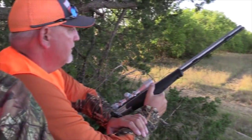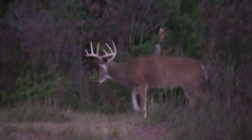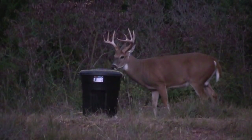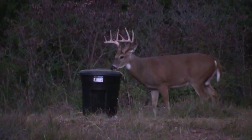Mark went out, put out his 4S Draw, and we hopped in the stand later that night. First night in, here comes a big ol' ten point — and as you can see, the first thing this buck does is come right in and start eating the 4S Draw at the top of the barrel.